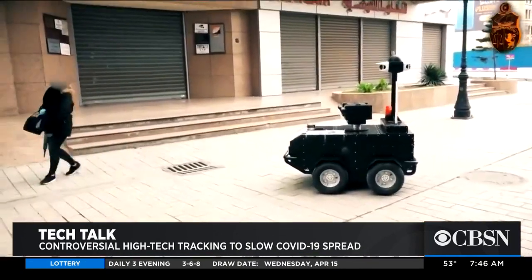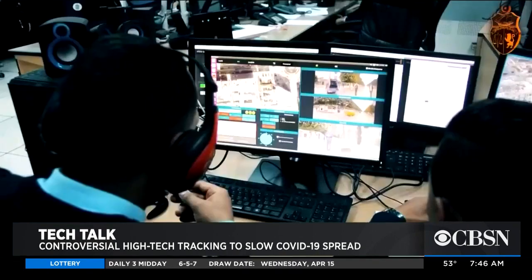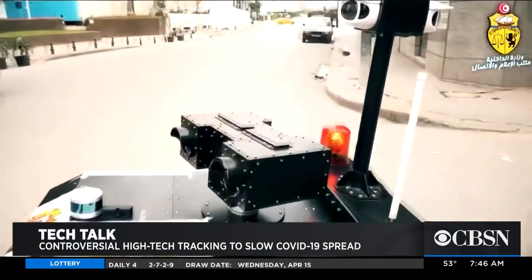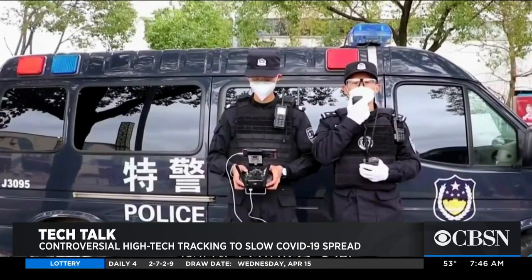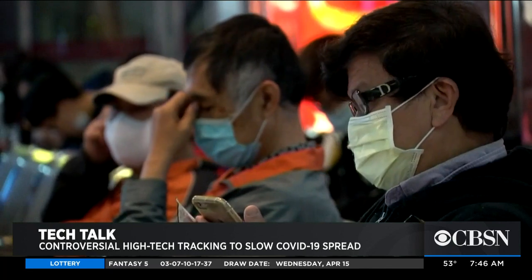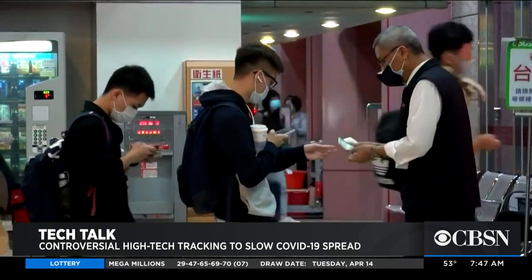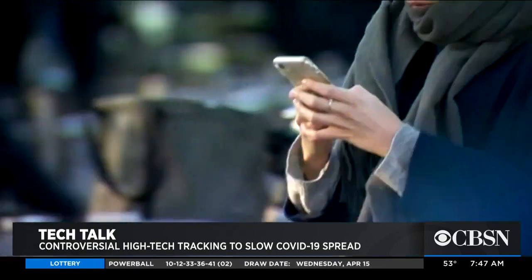Apple and Google are sidestepping that. Through technology that uses Bluetooth signals, smartphones can both send and receive signals. So let's say a person tests positive for COVID-19 — they mark themselves as infected and notify public health authorities through the app. The system then uses this anonymous Bluetooth signal and warns others who've come near that person in the last two weeks.